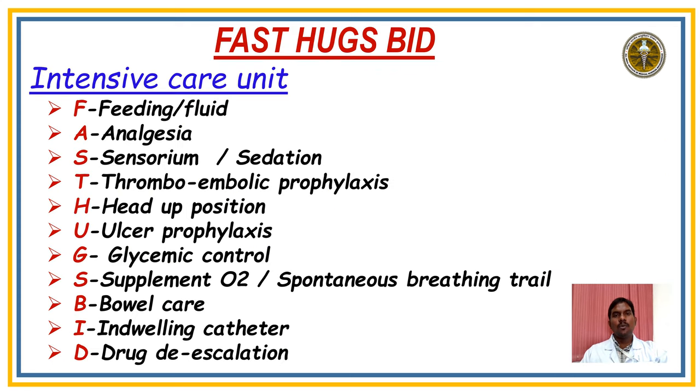Let us discuss the components of FAST HUGS BID in our intensive care unit: Feeding and fluids, Analgesia, Sensorium and Sedation, Thromboembolic prophylaxis, Head-up position, Ulcerative prophylaxis, Glycemic control, Supplementation of oxygen and stimulation, Spontaneous breathing trial, Bowel care, Indwelling catheter, and Drug de-escalation.